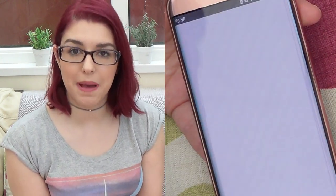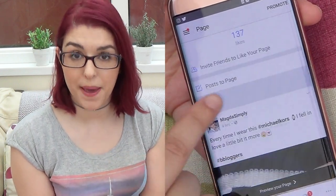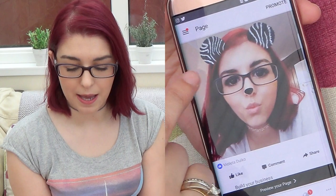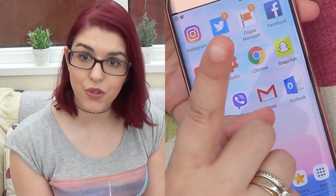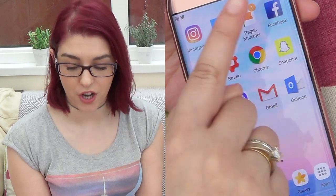Then I have Page Manager, which is an app for you to manage your Facebook page. So I have the Magda Simply Facebook page and I use this app to manage it on my phone. Then I have Facebook where I have my private account — just for family and friends.